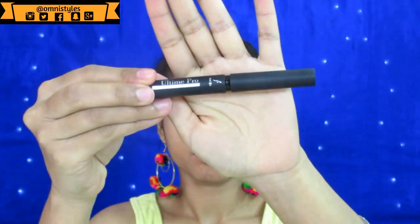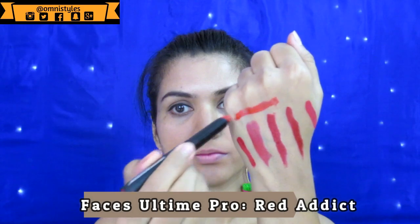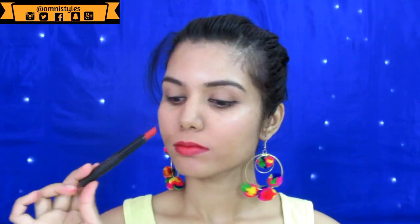Another lipstick is from Faces All Time Pro — this is a red lipstick with an orange undertone. It dries out matte and it is a gorgeous color — one of my favorites.